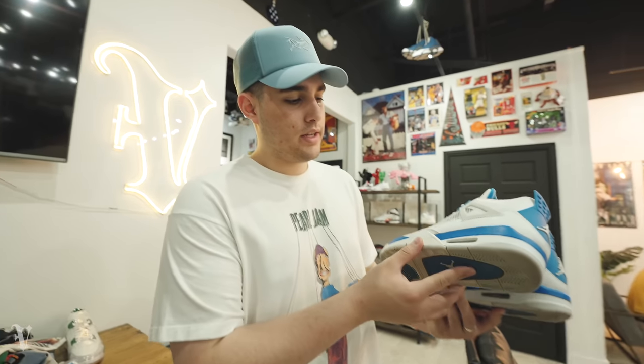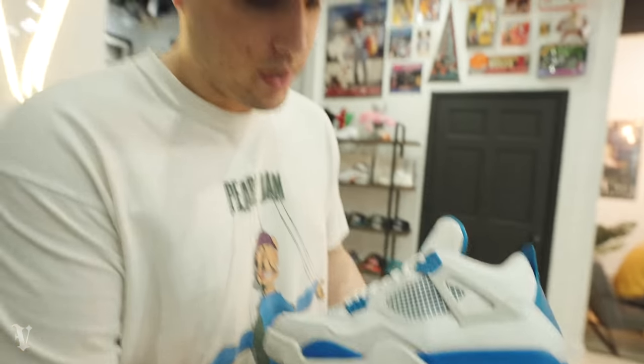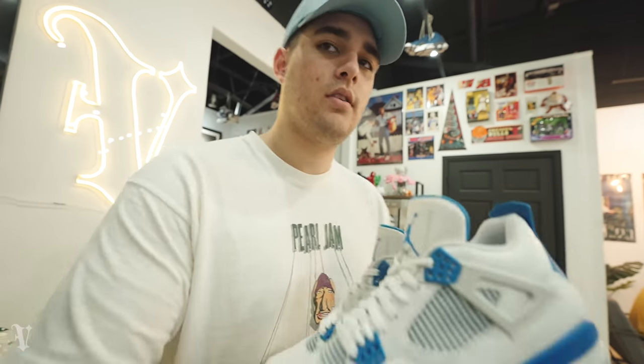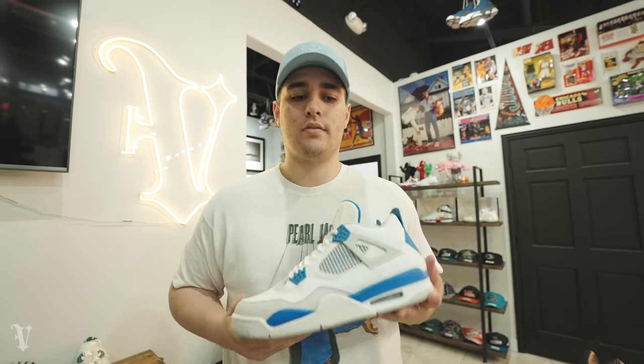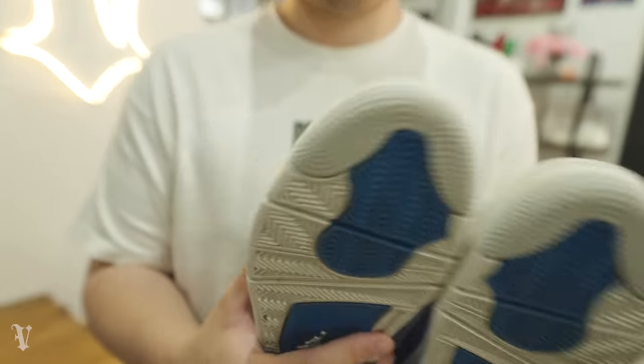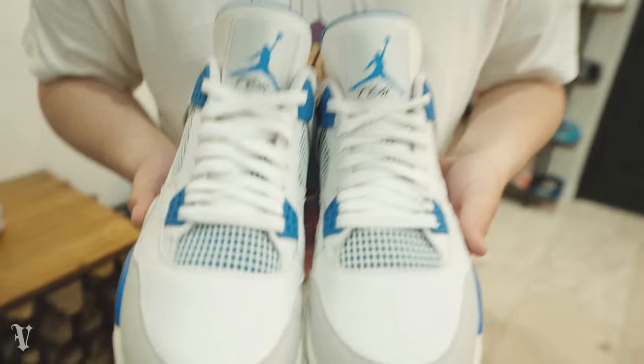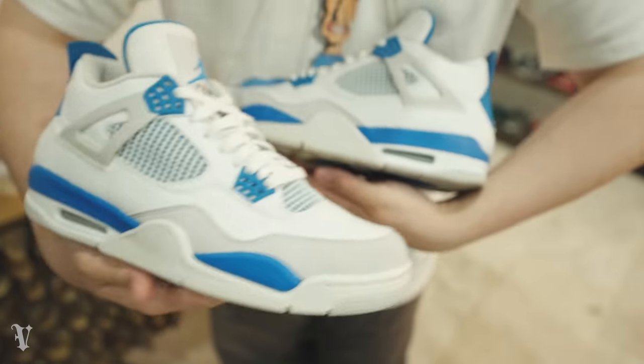Raul brought in his 2012 Military Blue - beautiful, beautiful pair. Beautiful condition. These will be going up for 400 bucks, size 11. Out of the personal collection of Raul. Very very clean - no sole separation, no star loss. Very light creasing. Beautiful pair.